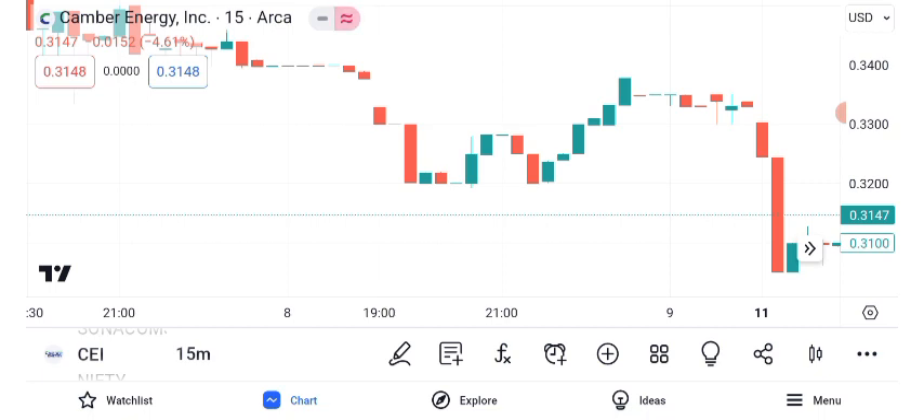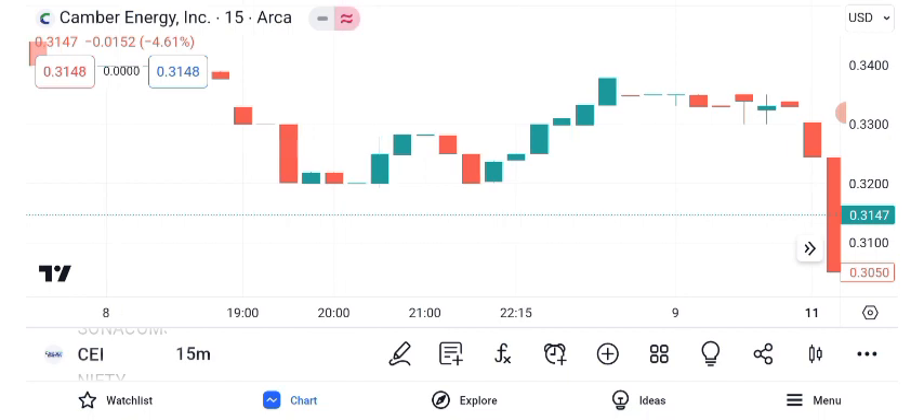Chart patterns can provide valuable insights. Recently, CEI's stock formed a bullish flag pattern, indicating a potential upward continuation. However, always remember to confirm patterns with other indicators.